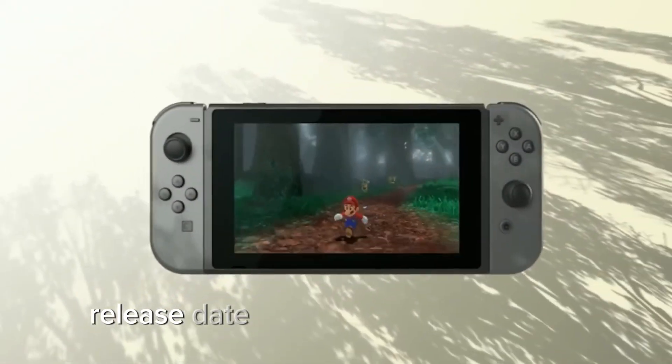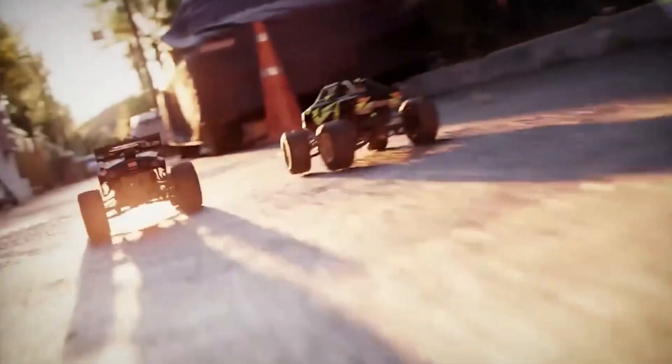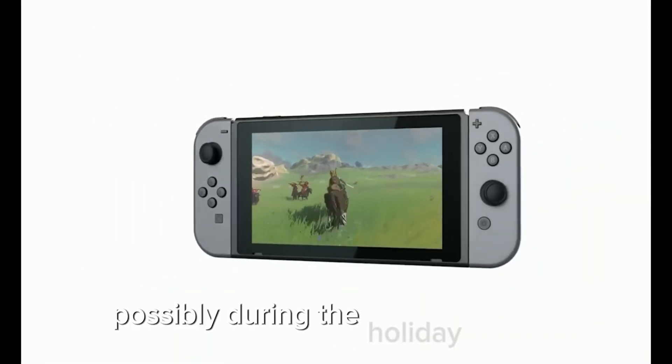Release Date: Nintendo has announced that the Switch 2 will be launched in the current financial year, which ends in March 2025. However, many believe it could be released in the second half of 2024, possibly during the holiday season.